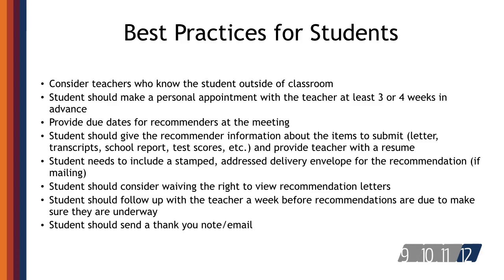Since many teachers write numerous recommendations each year, students should be sure to clarify the documentation the recommender needs to include with the recommendation — letter, rating sheet, or other items. Students need to make it easy for the teacher to give positive, detailed information about the student's achievements and potential. Students should also include a stamped, addressed envelope for the recommendation so the recommender does not have to provide this. It's typical for students to waive access to the recommendations the teachers and counselors provide, as admission officers will trust the recommendations more if they know students have not seen them.